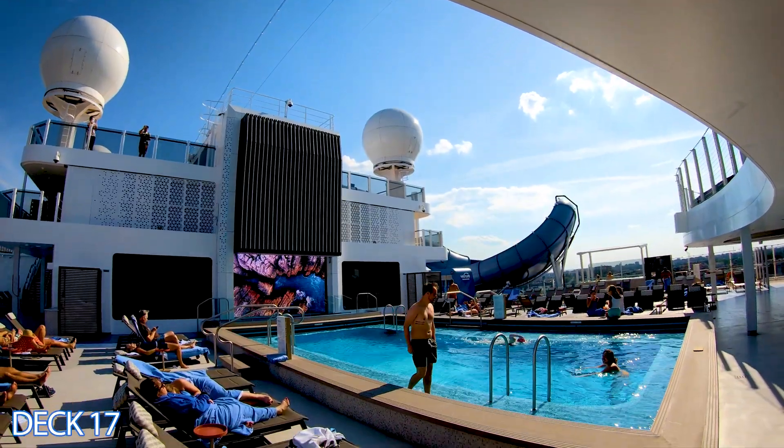Let's head into the Surf Side Café, the buffet area open for breakfast, lunch, and dinner. It has amazing views — the windows go from floor to ceiling. The Norwegian Prima is part of the new Prima class, the first of six new ships. Keep in mind the buffet is completely complimentary, totally included in your cruise fare, so everything you see here is free except for alcoholic beverages.